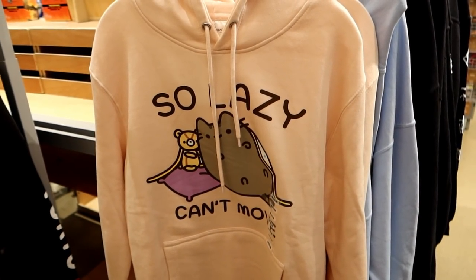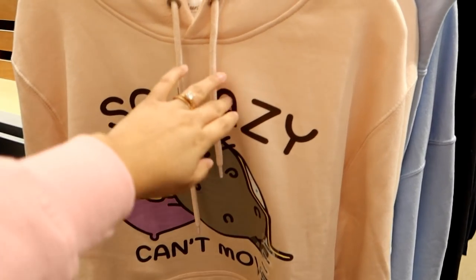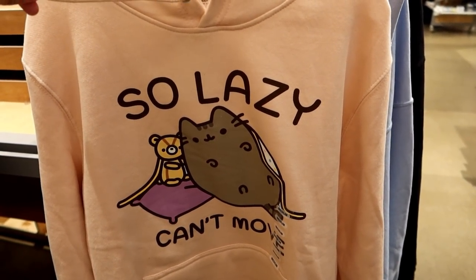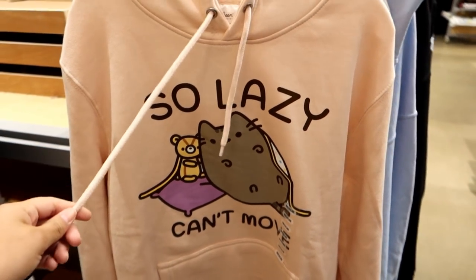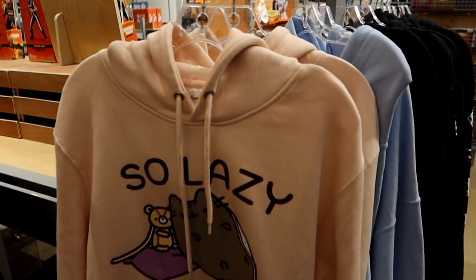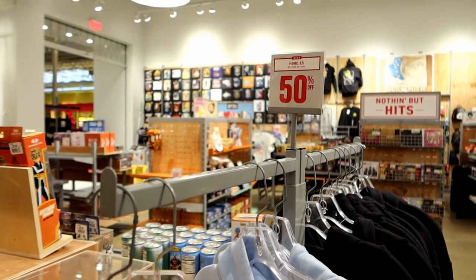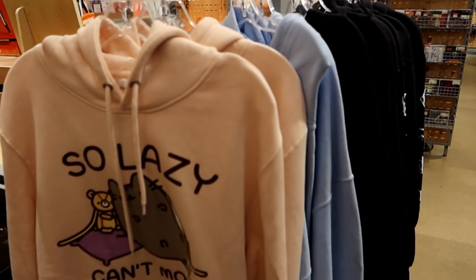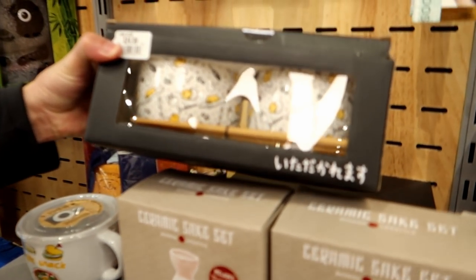Guys, I am playing the world's smallest violin right now because I am so sad. Check out this hoodie — it is so beautiful. I love the pink color and it says 'So lazy, can't move' with Pusheen, and Pusheen has a little teddy bear. This is fantastic and all, but look — it's 50% off but they don't have my size! Oh I think you should buy one anyway to get more 50% off. That's how they get you! I still would have loved this. What is it? It's a Gudetama ramen bowl!